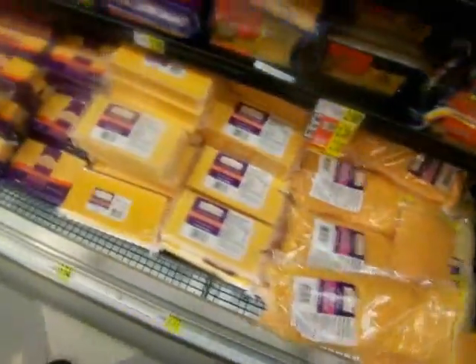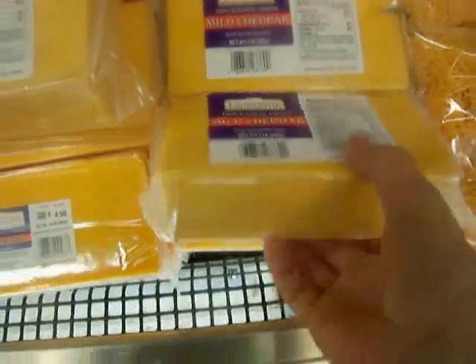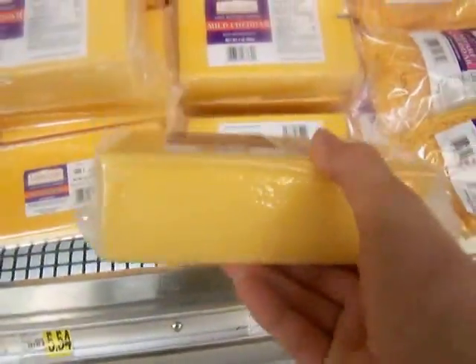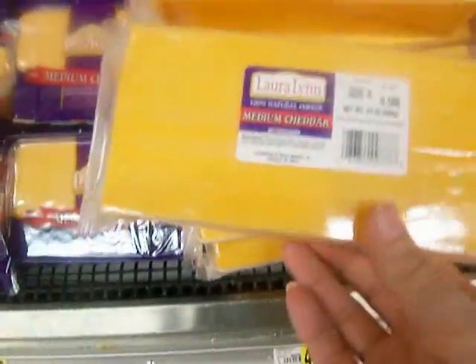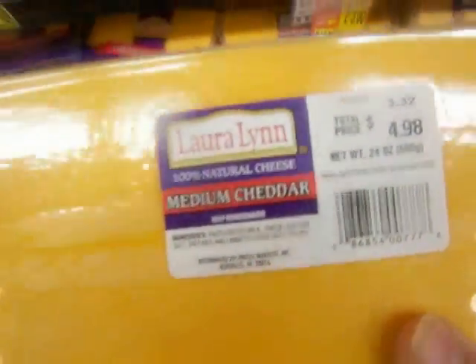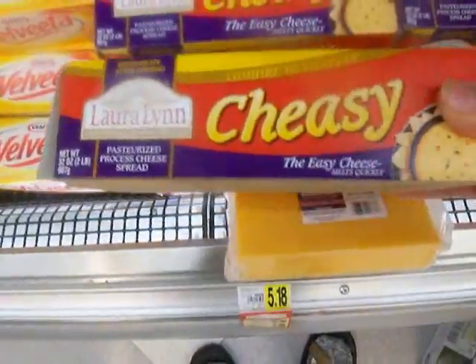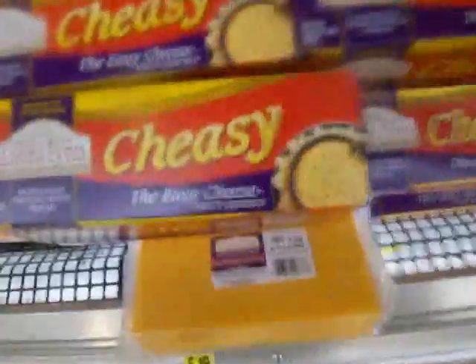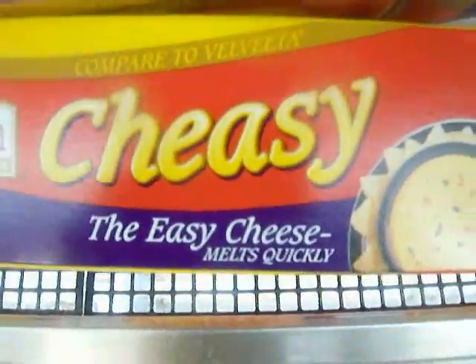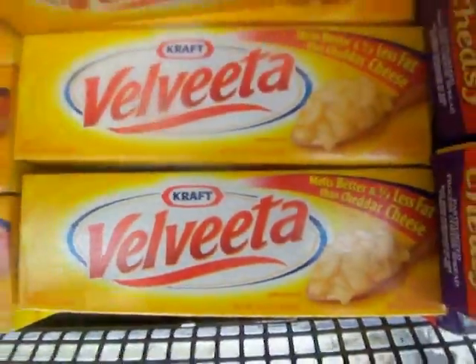I think I'll go ahead and buy a block of cheese. That's too big a block — I don't need that much cheese. Well, let's go with this — more of a round medium cheddar. And something you melt — cheesy easy cheese melts quick or something. The ubiquitous Velveeta.